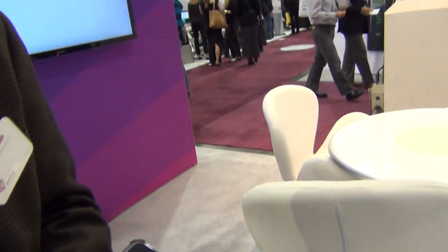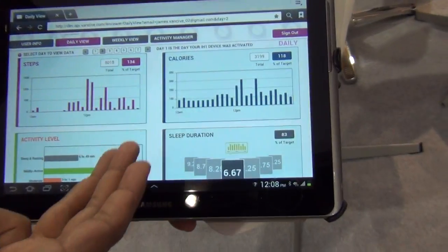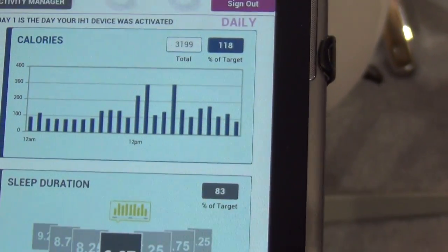You wear it on your body to get insights into your lifestyle. Once you wear it and activate it, it continually collects data — things like activity levels, calorie expenditure, sleep, and sleep quality.